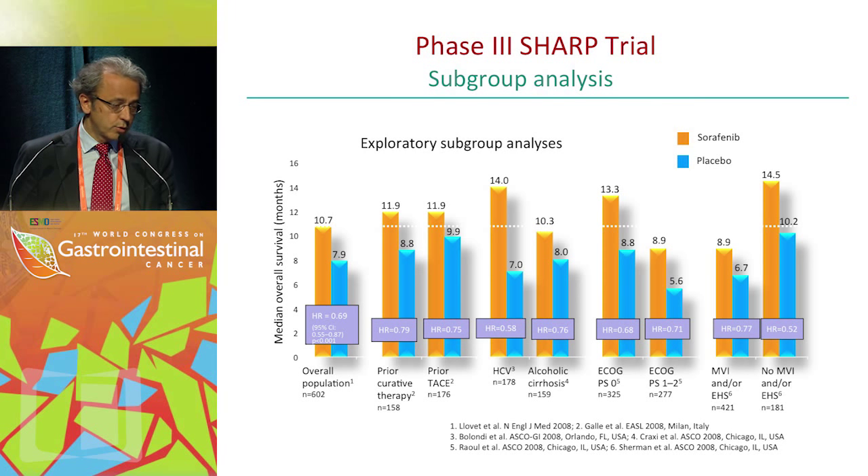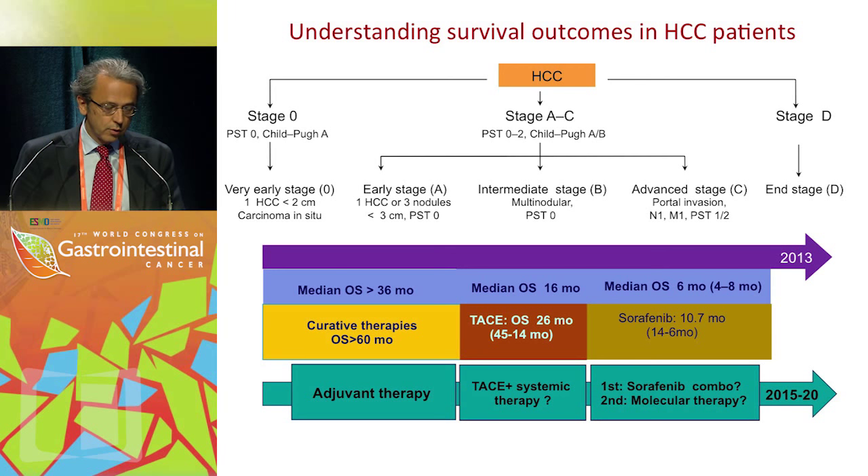There are some subgroups in which the difference may be more dramatic — for instance, in patients with HCV etiology — but sorafenib effectively benefits a broad group of patients, including those with hepatitis B virus infection. This was followed by the Asia-Pacific trial confirming that.